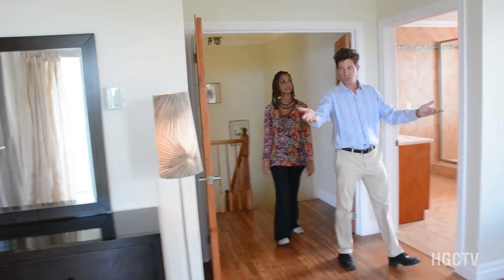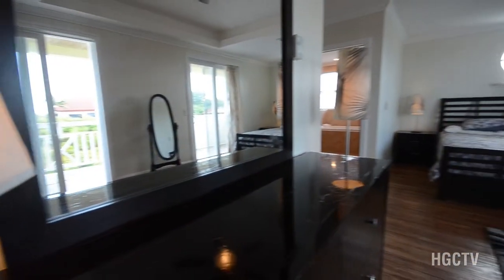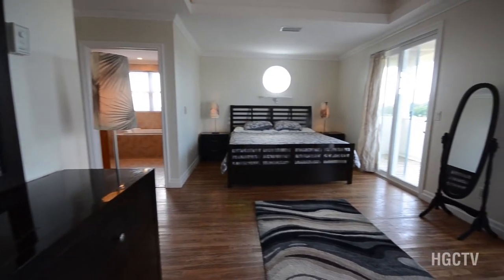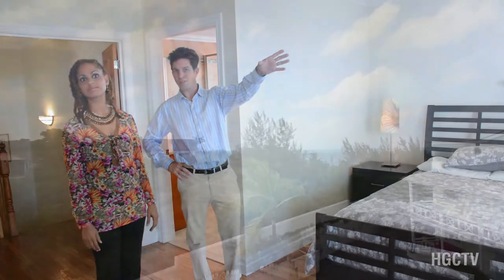And then here we have the super spacious master suite. I love this — is that a private balcony? Private balcony, yes. This is actually the sunset view, so it's a great spot for watching the sun go down in the evening.